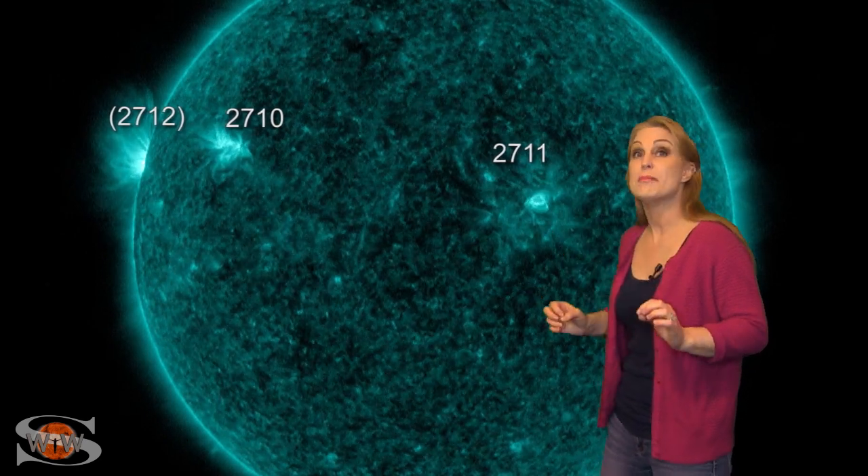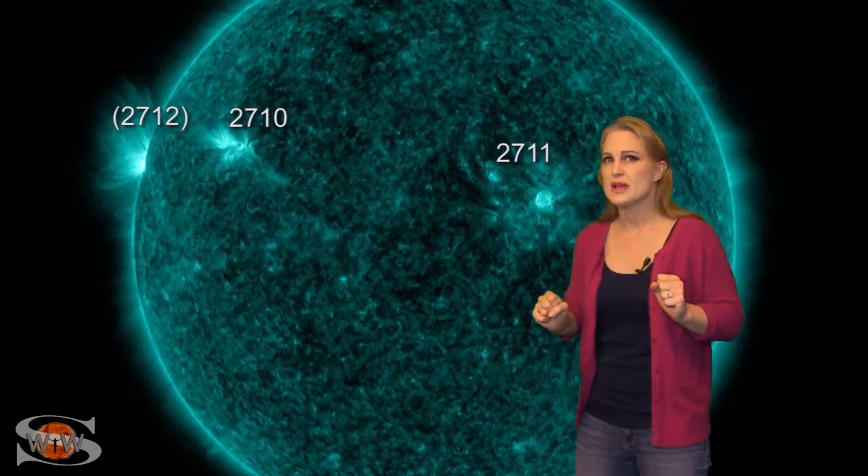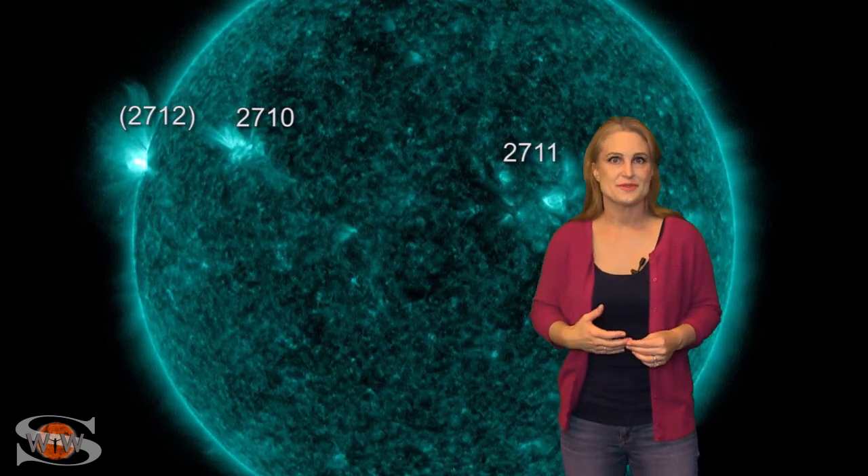We're going to be watching these regions rotate into Earth view. We've seen a couple of mini solar storms being launched. We don't know if they're going to hit Earth, but we're sure going to stay on our toes.